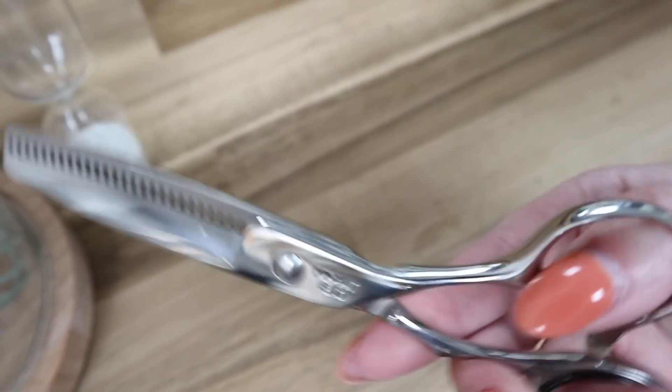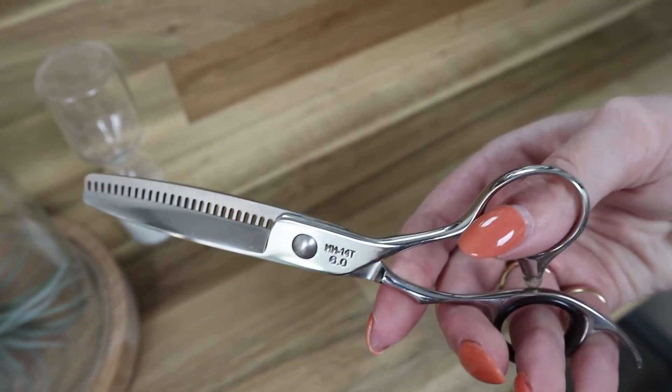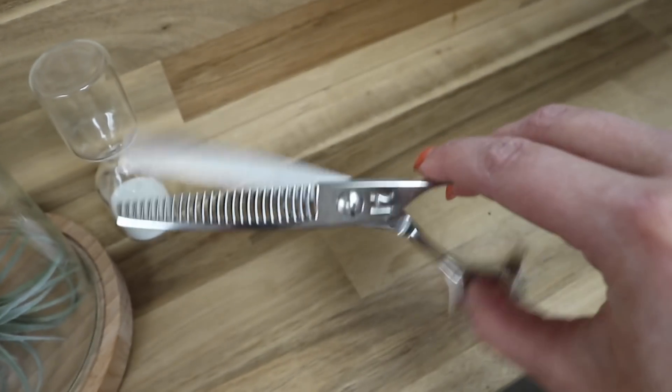As I'm filming I just noticed there is a model number — it's the HH8, so you can message Hanzo to confirm. For texturizing shears, I also love the Hanzo HH14T, six-inch texturizing shears. I bought them together and it was a big investment, but seriously the best investment I could have made.